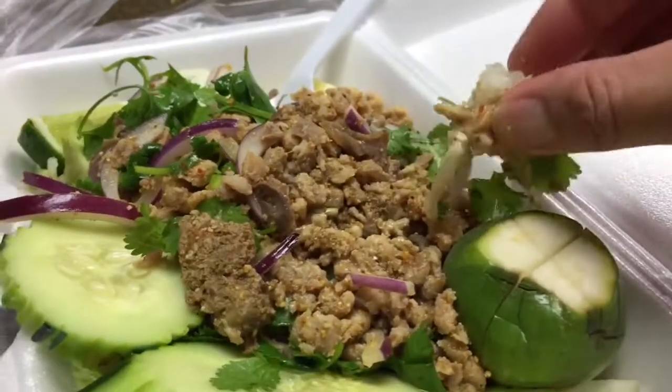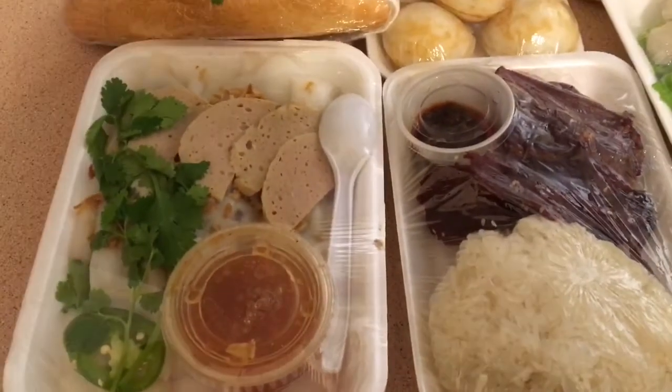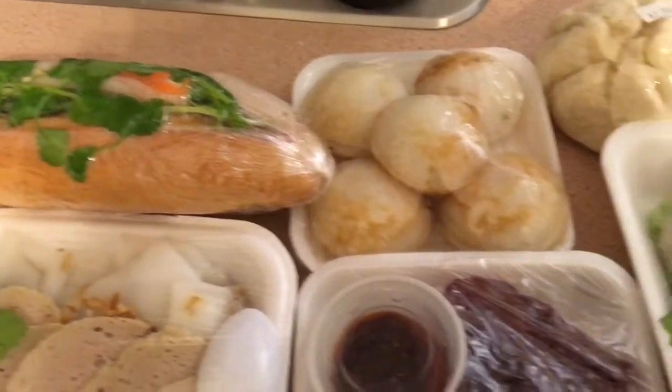Right next to this Lao restaurant is an Asian Lao market. It had a variety of snacks and food that were already made. So we bought a whole bunch of snacks and Lao food.